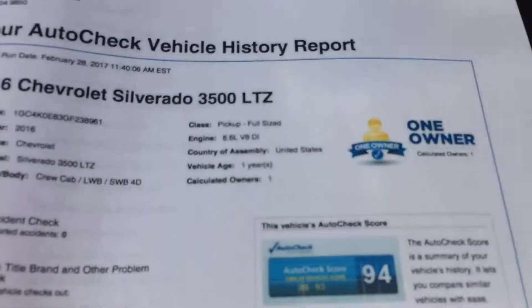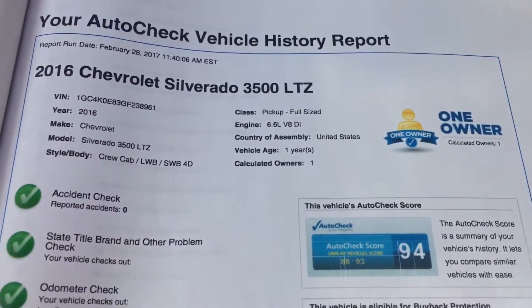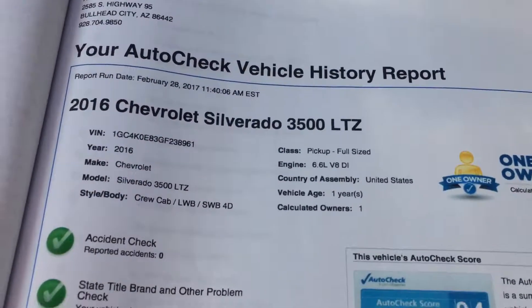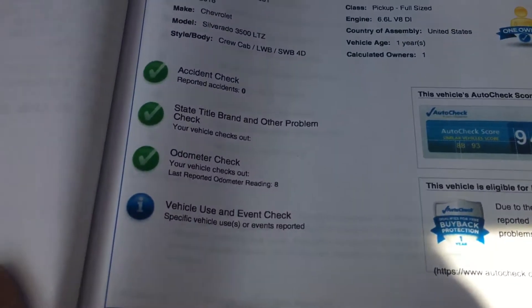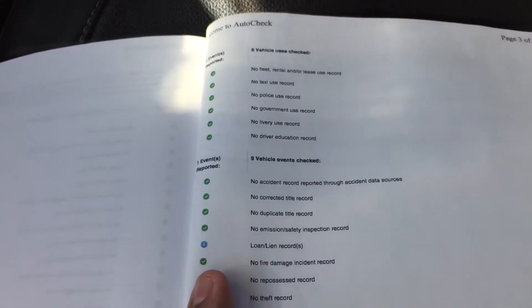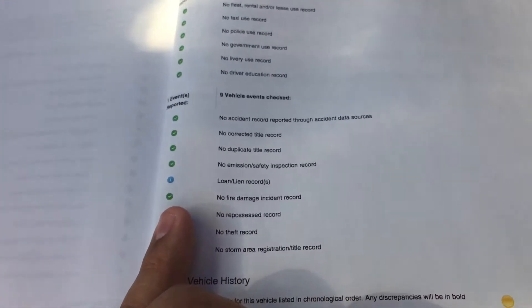There's the vehicle history report — one owner, of course. No accidents on the vehicle. Out of 88 to 93, it scores a 94. Not a rental vehicle, no loan or lien records. It is a local vehicle.